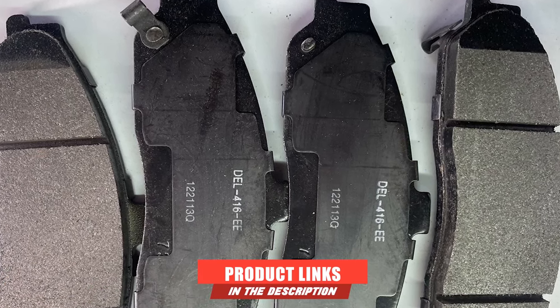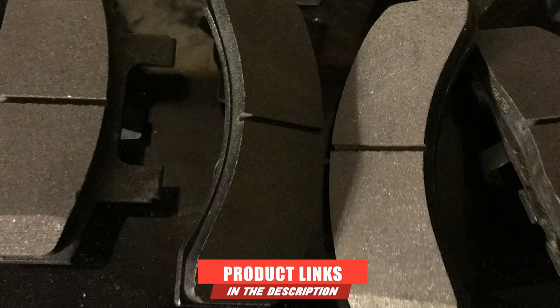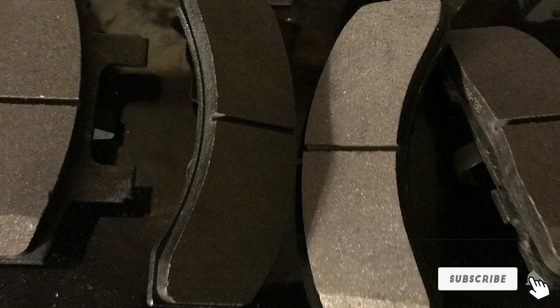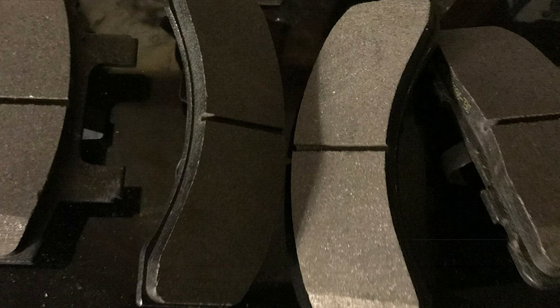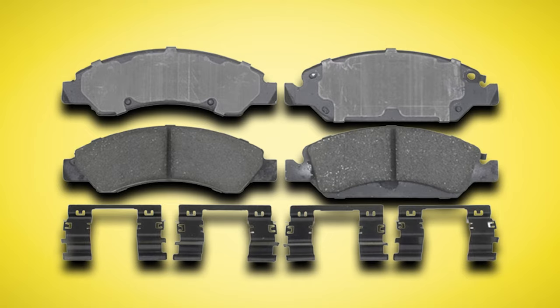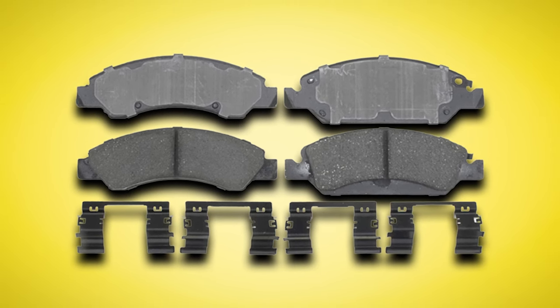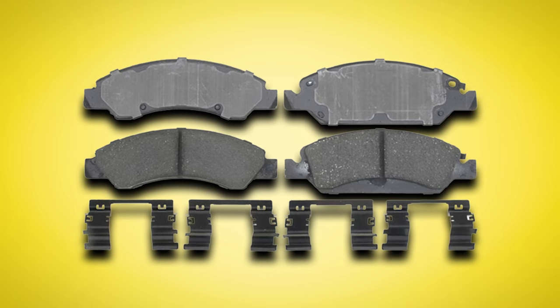At number nine, we have the ACDelco Gold 17-367 Ceramic Front Disc Brake Pad Set. This is a versatile solution that suits many vehicles. Comparatively easier to install and premium in quality — these are the two key advantages ACDelco Gold has over other models in the market.